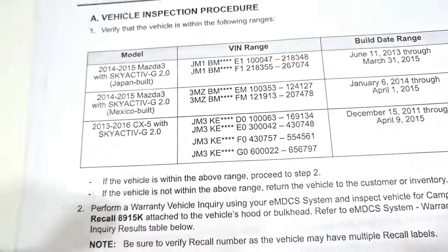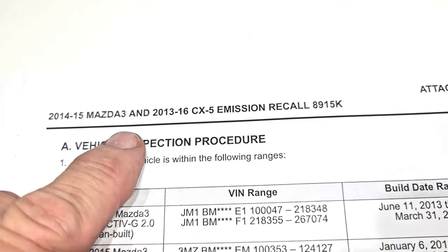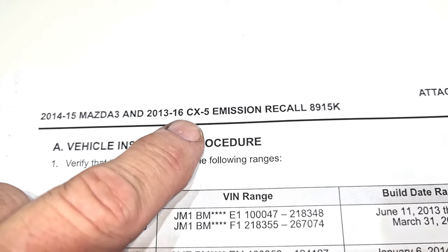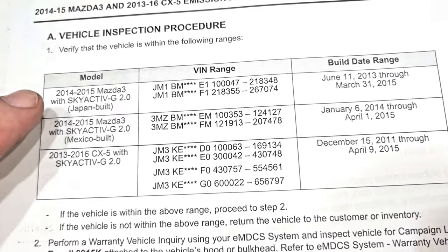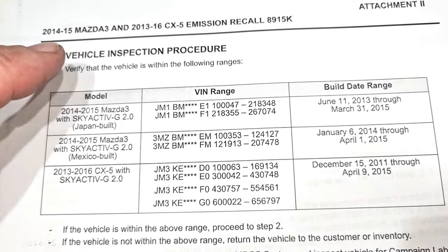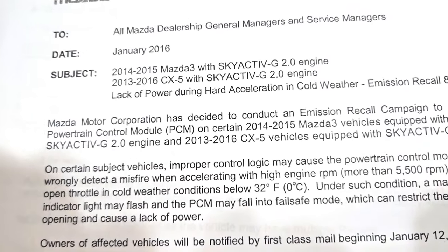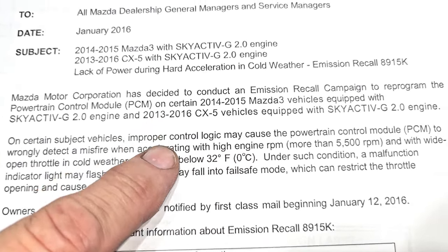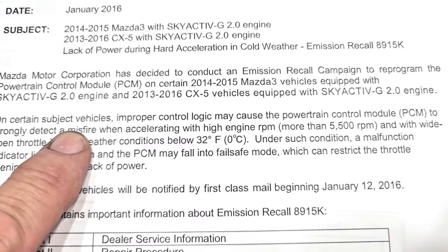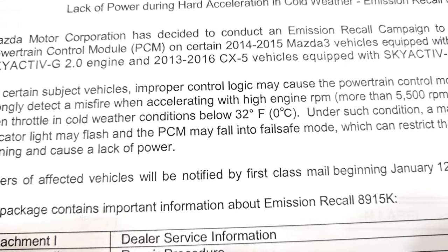This is the first recall right here — it is recall 8915K, an emissions recall for the 2014 through 2015 Mazda 3 and the 2013 through 2016 CX-5. I will put the VIN breakdown in the description box below so you can see if your vehicle falls under it. Basically, this recall requires us to reprogram the PCM in these specific vehicles, as improper control logic may cause the powertrain control module to wrongly detect misfires when accelerating.